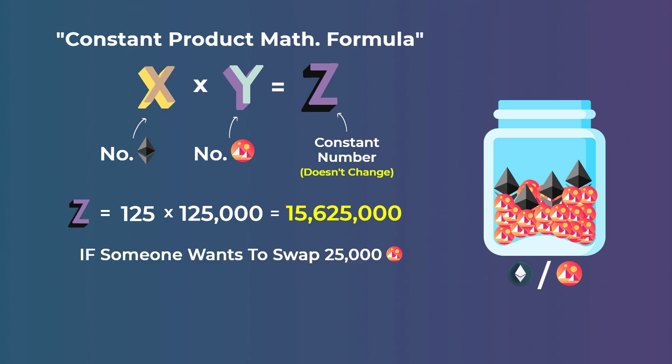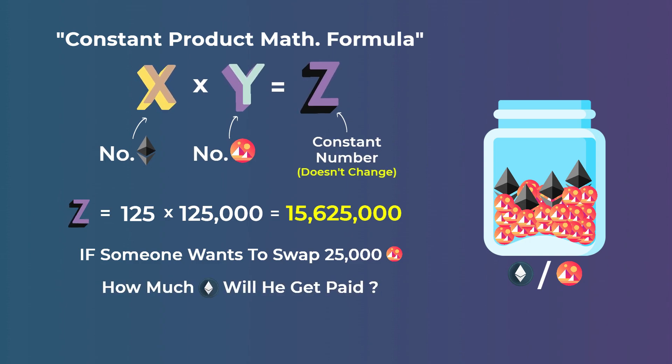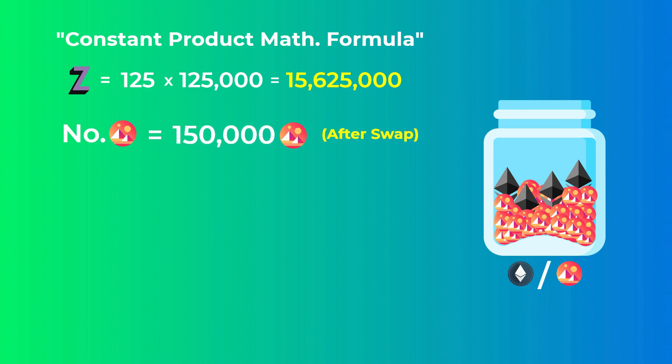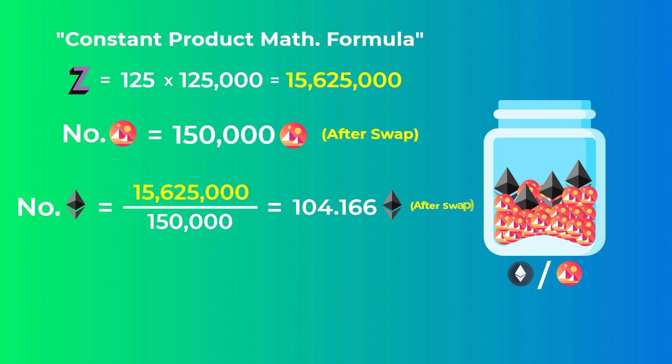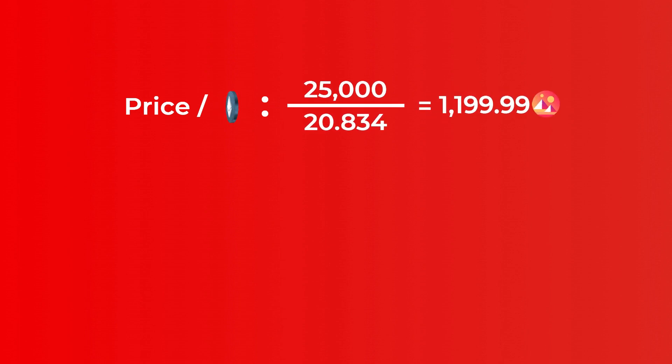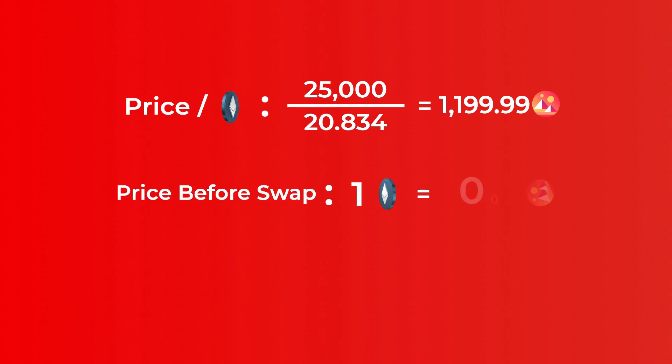If someone wants to exchange 25,000 mono tokens for Ethereum, how much will they get? The product of the two quantities will always remain the constant Z = 15,625,000. After depositing 25,000 mono tokens, the pool has 150,000 mono tokens. To find how much Ethereum must remain in the pool, divide Z by 150,000, which gives 104.166 Ethereum. Since the pool started with 125 Ethereum and 104.166 must remain, the trader gets 20.834 Ethereum. The effective price paid is approximately 1,199.99 mono tokens per Ethereum, compared to the original price of 1,000 mono tokens per Ethereum.